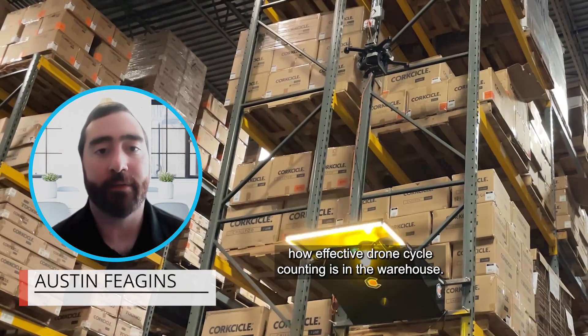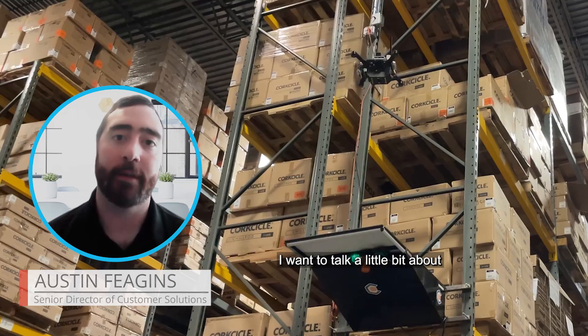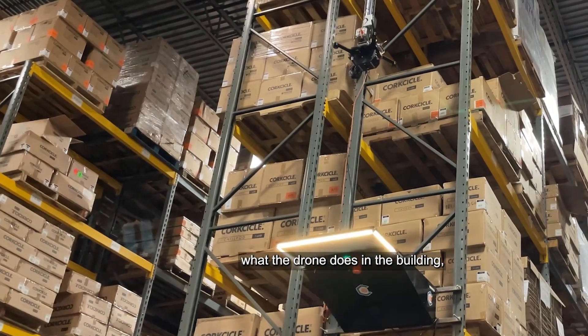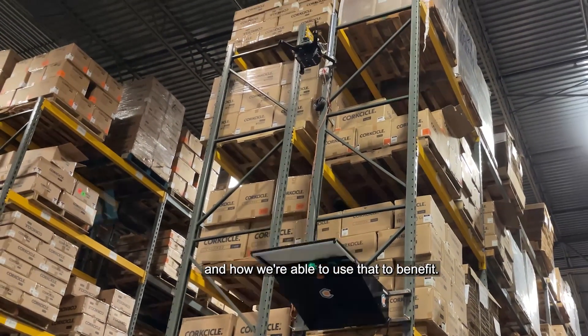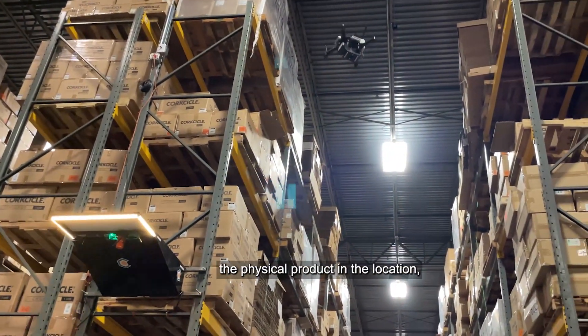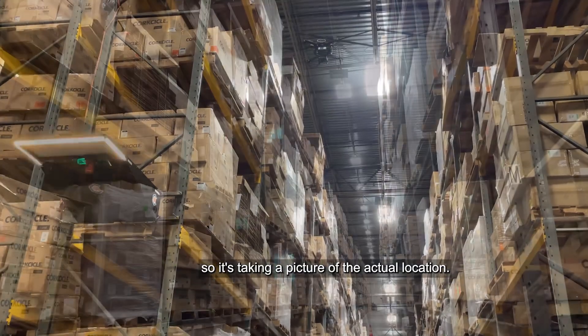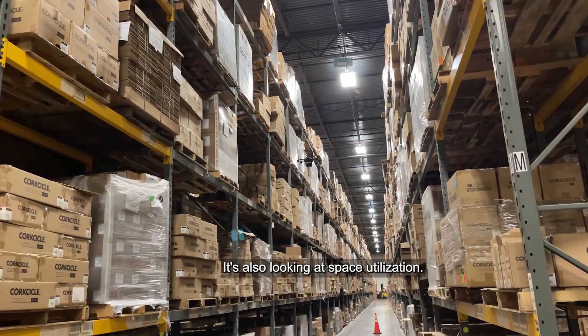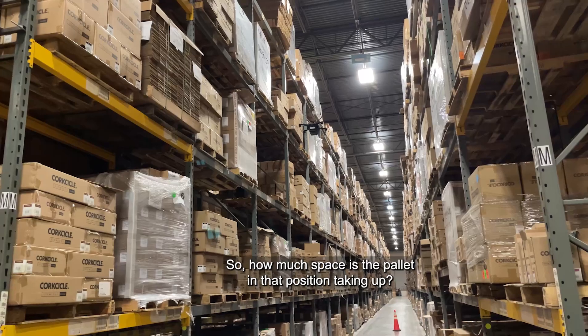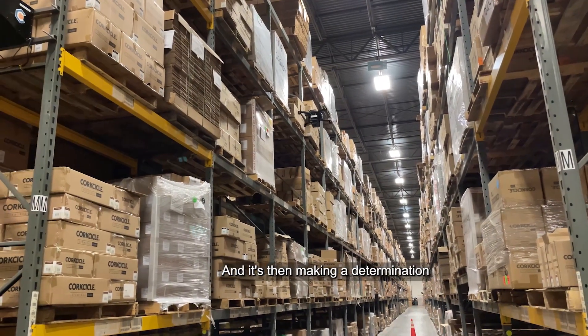Today we want to talk about how effective drone cycle counting is in the warehouse. Before I dive into that, I want to talk about what the drone does in the building and how we're able to use that to benefit operations. The first thing is that the drone sees the physical product in the location — it's taking a picture of the actual location, and it's also looking at space utilization, such as how much space the pallet in that position is taking up.